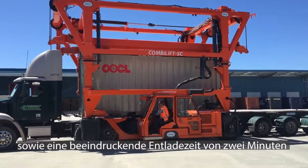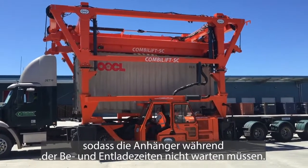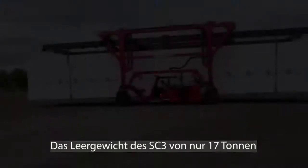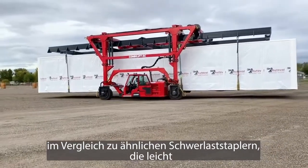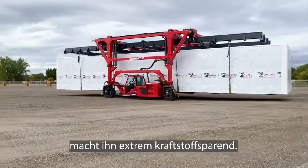An impressive 2 minute offload time from trailer to ground means trailers don't need to wait during the loading or offloading periods. The SC3's unladen weight of just 17 tonne or 37,500 pounds, compared to comparable heavy duty forklifts which can easily reach over 5 times that weight, makes it extremely fuel efficient.